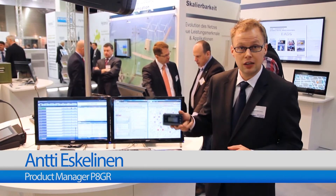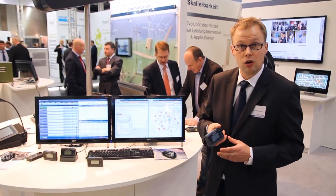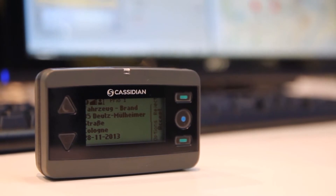Hello, I'm Antti Eskelinen from Cassidian. We are at PMR Expo Cologne 2013, unveiling a new Cassidian product: the PHGR Tetra Pager. This is a device intended for two-way communication, making the control of public safety personnel very reliable and very secure.